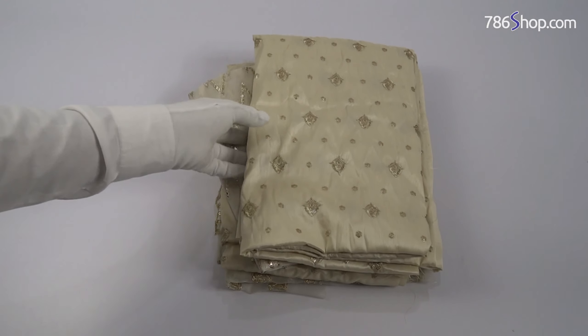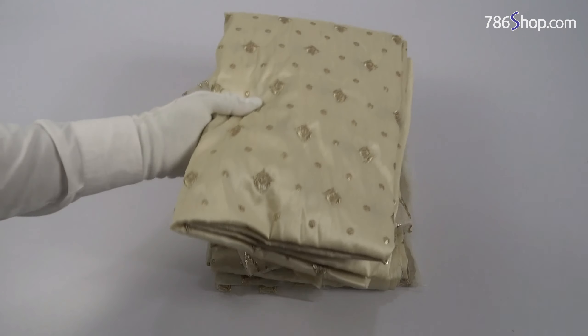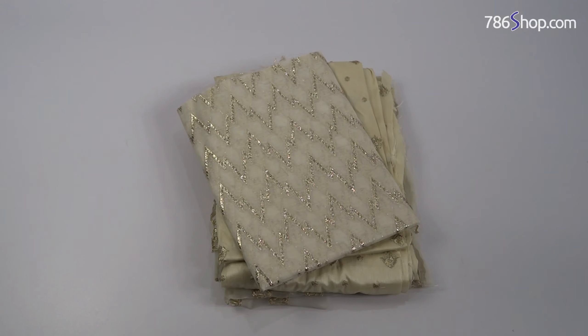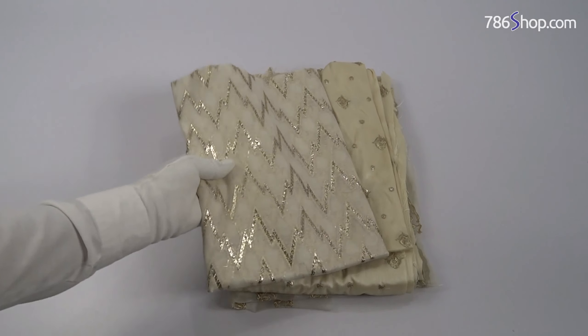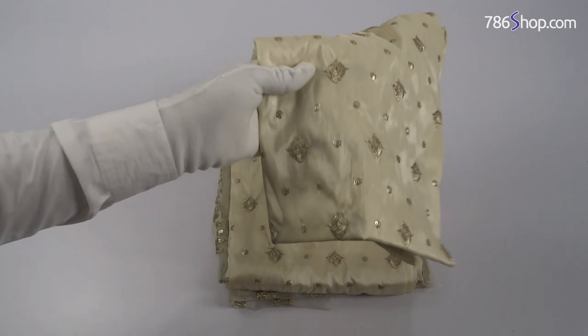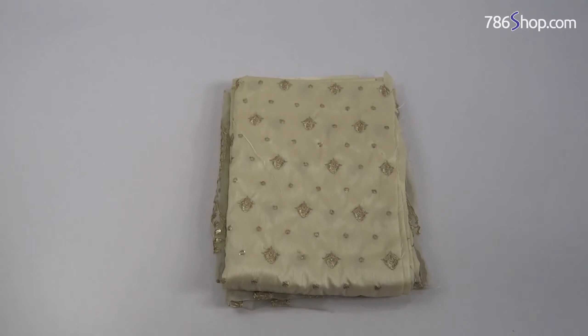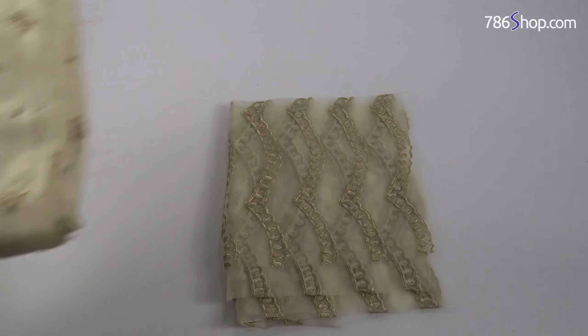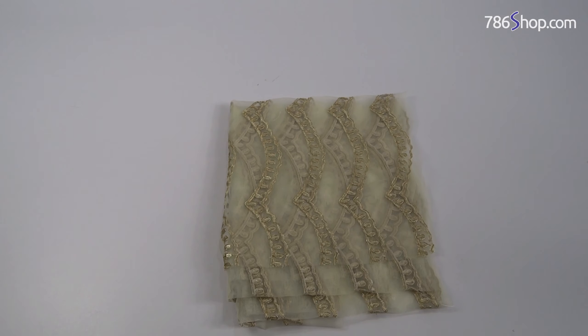In the Luxury Collection, the Raw Silk Shirt is in front. The Jacquard has been put together with the Raw Silk Shirt, and the Jacquard has also been paired with the Embroidered Organza.